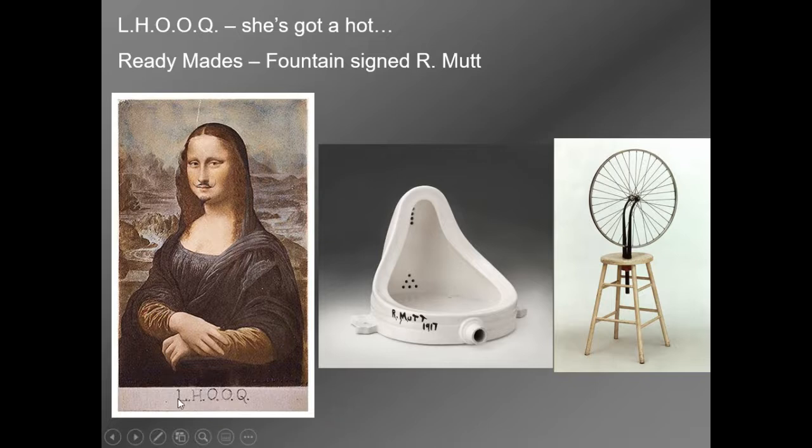The initials written at the bottom — L-H-O-O-Q — if you pronounce them in French, where 'elle' means 'she,' it almost sounds like you're saying 'she's got a hot...' — I'll leave that blank. So he's mocking this super famous thing, mocking gender issues, her being a sexual object, and defacing a famous work. The piece was done on a reproduction, not the real Mona Lisa, but it is very much in the Dada spirit of getting rid of the art of the past.